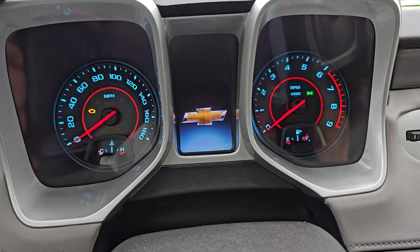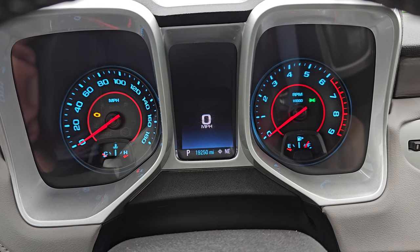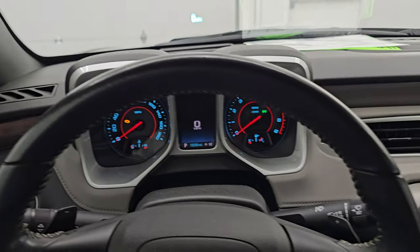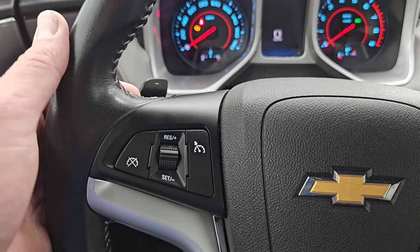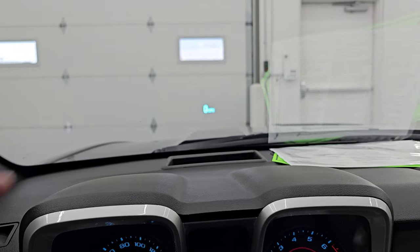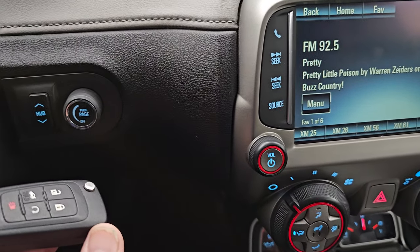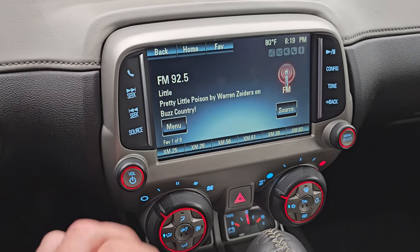You get the nice Chevy animation at the beginning there and this one has 19,250 miles on it. You get the digital speedometer as well as the compass display. It has the leather-wrapped steering wheel, Bluetooth and audio controls on the right, cruise controls on the left, and paddle shifters on the back of that steering wheel. This one also has the heads-up display in the windshield — gives you a digital speedometer up there. This one has keyless entry.